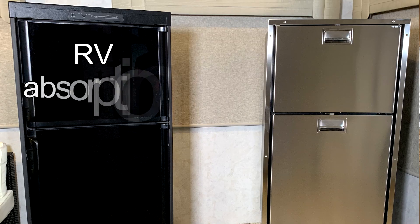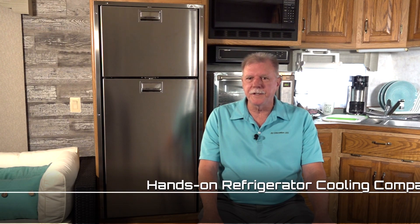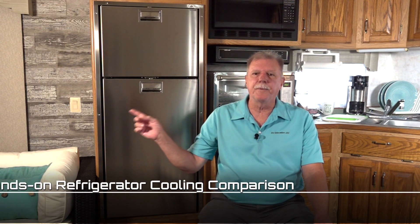Hi, I'm Mark Polk with RV Education 101. Today we're going to discuss RV absorption refrigerators versus VitroFrigo's RV compressor refrigerators. We will look at some pros and cons between the two types and conduct a hands-on test to see how long it takes each type of refrigerator to reach optimum operating temperature.